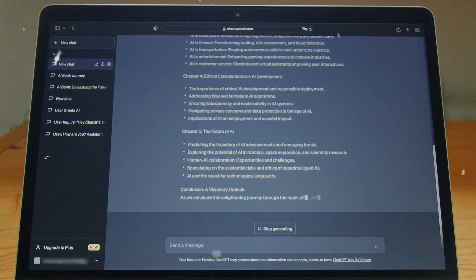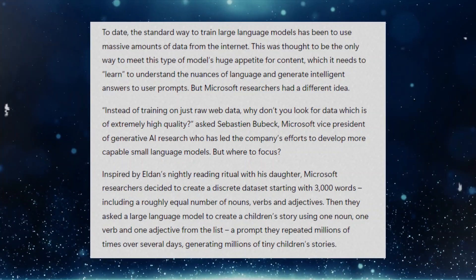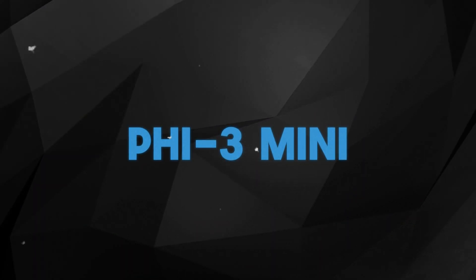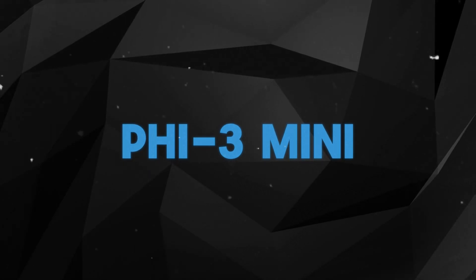Furthermore, it can produce human quality text. The secret is in the PHI 3 Mini's efficient design. It uses a special technique to shrink down to a mere 1.8 GB, making it a lightweight powerhouse on your phone.